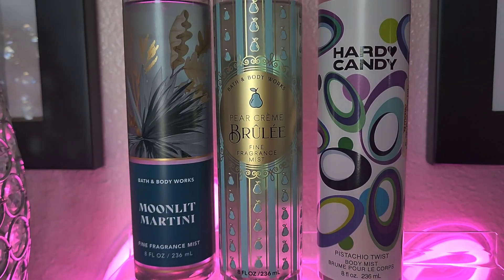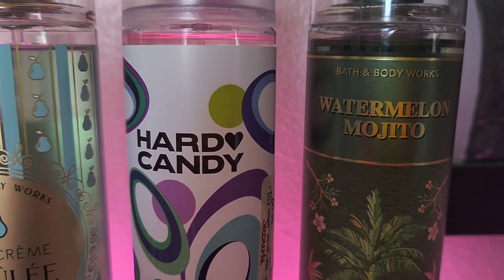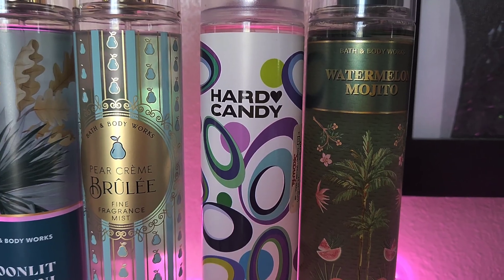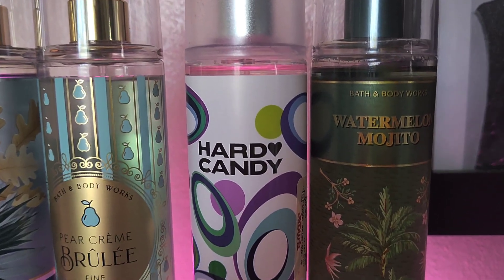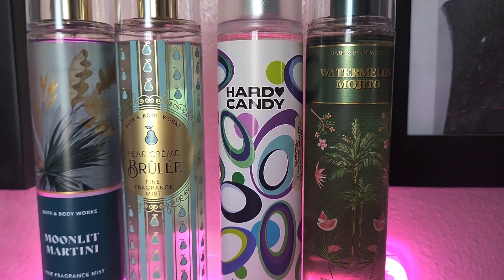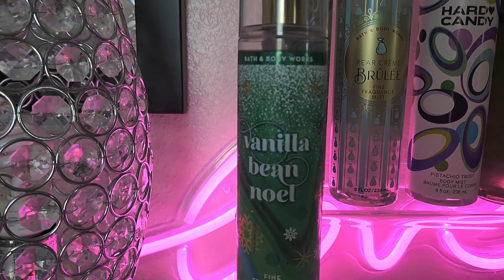Because we're doing green, I had to add Watermelon Bojito. This one has watermelon soda, pink rum, and cane sugar — I love this one. I usually wear it in the summertime, but we're doing green today, so we're going to add her to the tray.